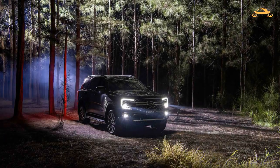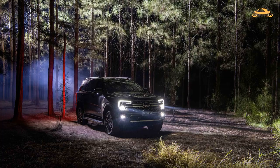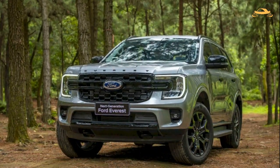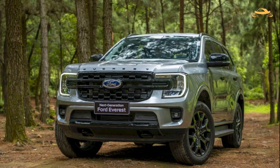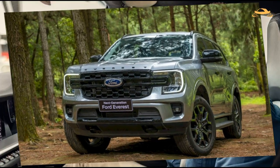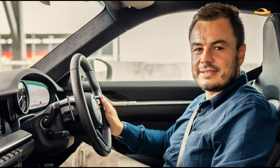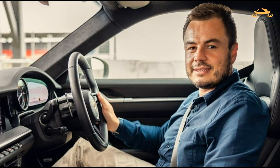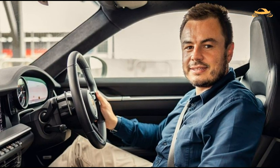All expenditures, with the exception of on-road expenses, include luxury car tax if applicable. Before moving on, we must discuss wait times. The demand for the Platinum, according to Ford Australia, has been exceptional and is currently outstripping supply. The manufacturer warns that if you buy a vehicle right now, it could not arrive until around May 2023. Toyota, Isuzu, and Mitsubishi all have stock difficulties of their own.